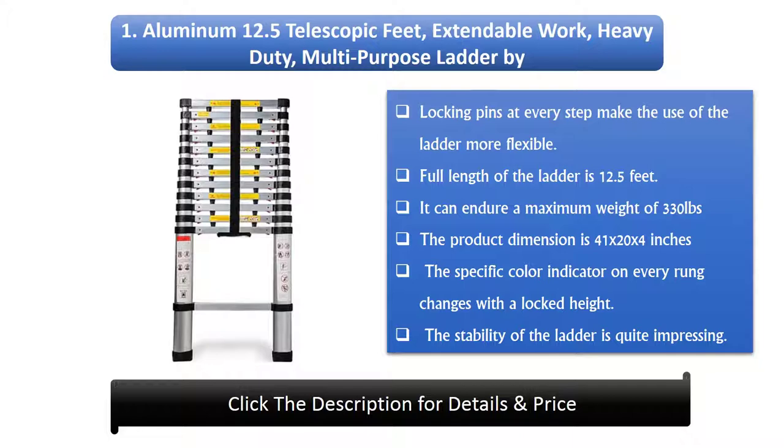Number 1: Aluminium 12.5 telescopic feet, extendable work, heavy duty, multipurpose ladder by Ox Gourd. Locking pins at every step make the use of the ladder more flexible. Full length of the ladder is 12.5 feet. It can endure a maximum weight of 330 pounds. The product dimension is 41 by 20 by 4 inches. The specific color indicator on every rung changes with a locked height. The stability of the ladder is quite impressive.